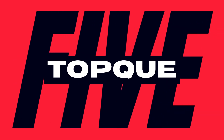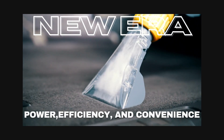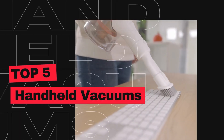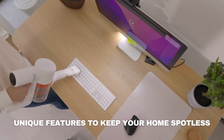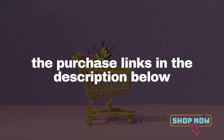Welcome, savvy shoppers! As our homes evolve, so do our cleaning needs. It's 2023 and the new era of handheld vacuums offers power, efficiency, and convenience at your fingertips. Today, we'll introduce you to the top 5 handheld vacuums available on Amazon, each delivering unique features to keep your home spotless. Don't miss out — if you wish to purchase any of these products, click the link in the description below. Let's dive in!